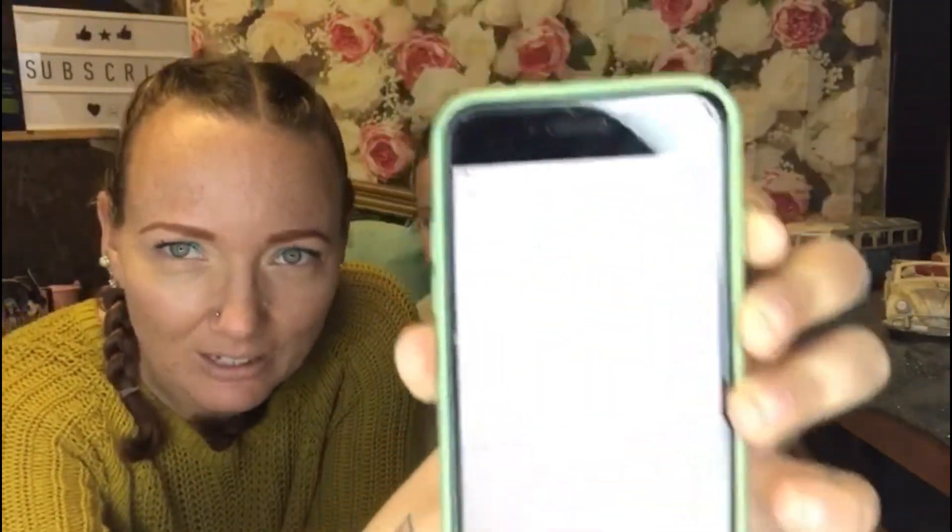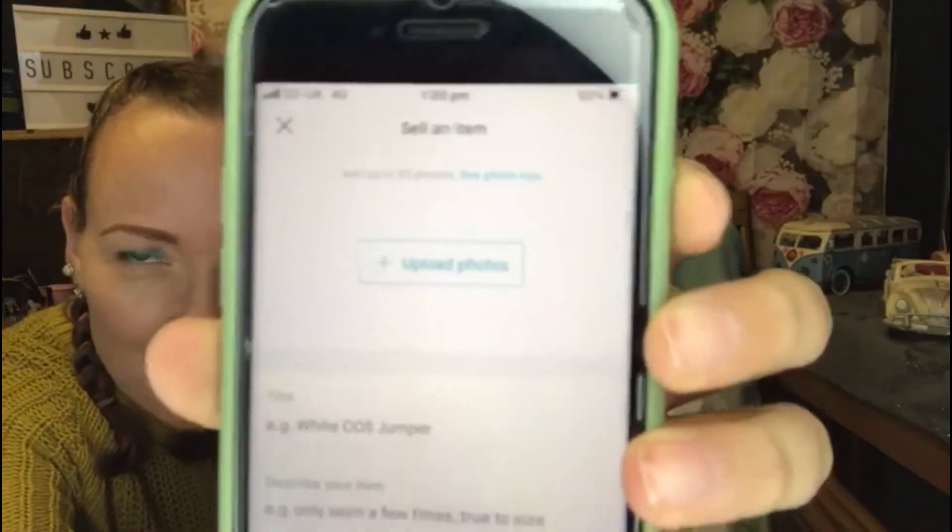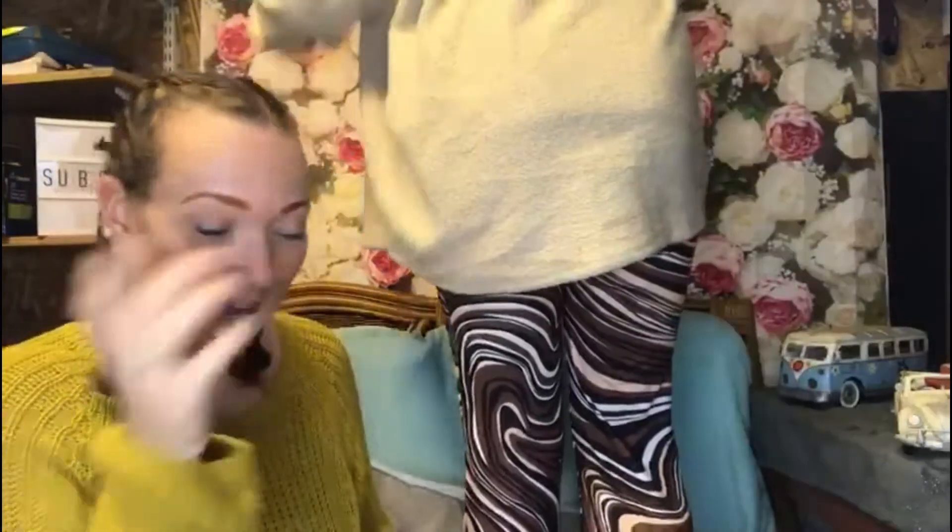So we're going to list an item — it's really easy how to list on here. First of all you need to put your images on, so we need to get the first item of clothing. The first item we have is this jumper. We're going to hang it up on the hook at the top, and then she's going to take some nice photos of it.